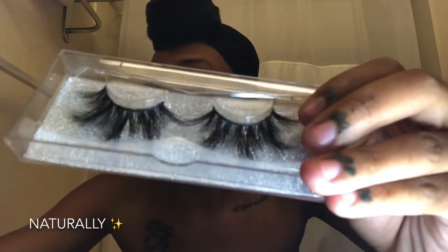These next ones that I'm about to try on — these will definitely go really well with some makeup, but I'm going to try them on for you guys. I want you guys to see it.